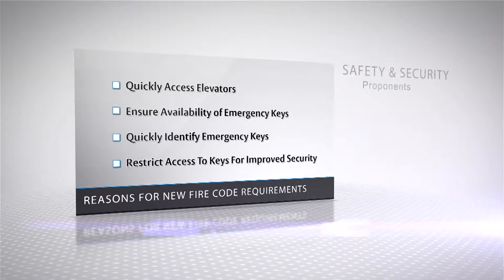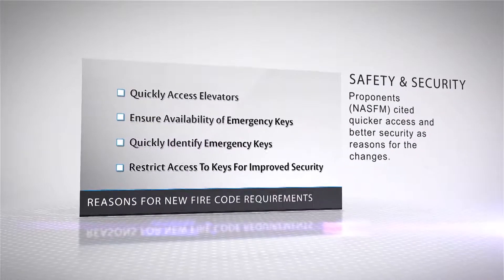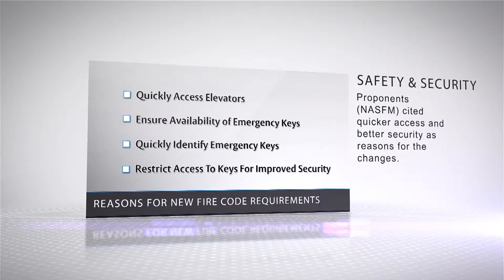The proponents of the new code cited several reasons for the changes: the ability to quickly access the location of the emergency; the fact that non-standardized keys may not be readily available at the time of the emergency; concerns that the correct non-standardized key may have to be identified from a large ring of keys causing unnecessary delays; and to address security risks that arise from unauthorized access to these keys.